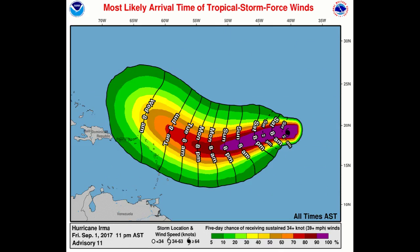Next up is the likely arrival time of tropical force winds. With most hurricanes, the convection and the storms are usually on the northeast quadrant, so if it goes north of the islands they may see some rough seas, some rain, and possibly tropical force winds if it gets close enough, but the worst will stay out to sea in that northeast quadrant.